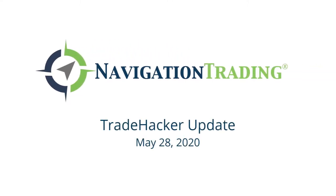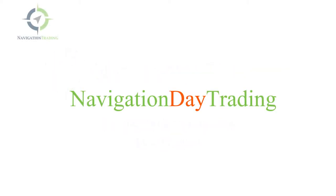What's up, Trade Hackers? Welcome to today's update. Today is May 28th, Thursday. Before we jump into the platform, just want to give you a little insight into something that will be coming your way that I think is absolutely going to blow your socks off.